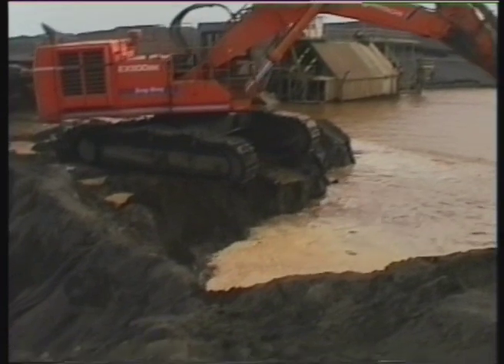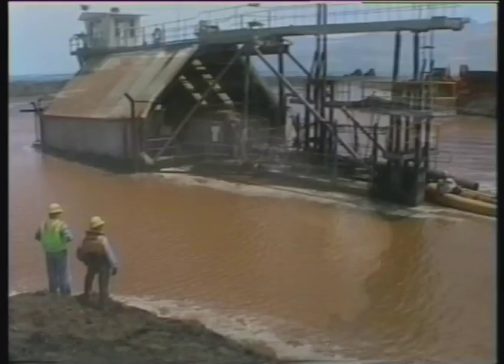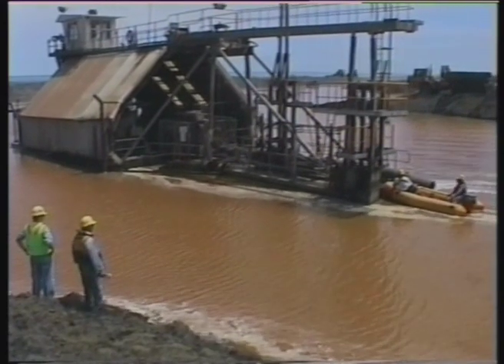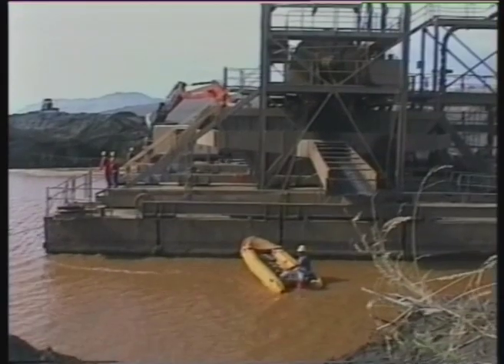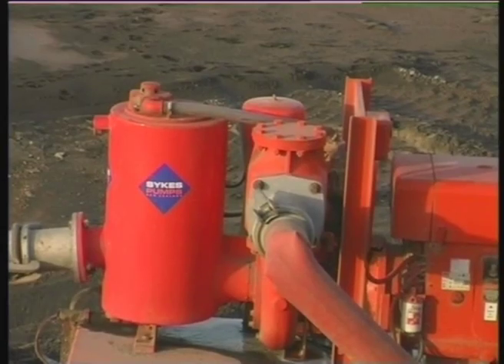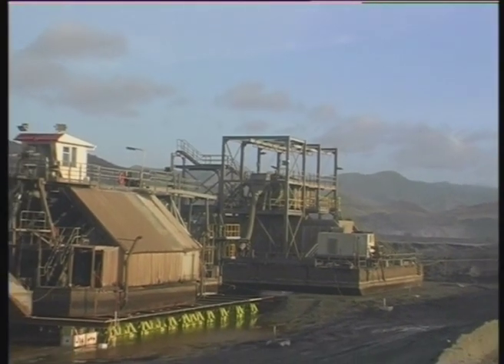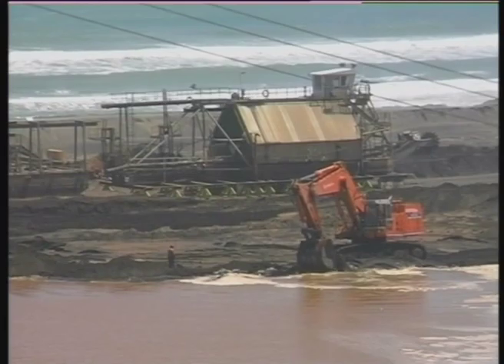Following the flooding of the dry dock, the bunded wall was breached with the dredge and surge bin floated in. The dry dock was then pumped out, with the bunded wall reinstated after the plant was positioned using inflatable craft and bulldozer winches.